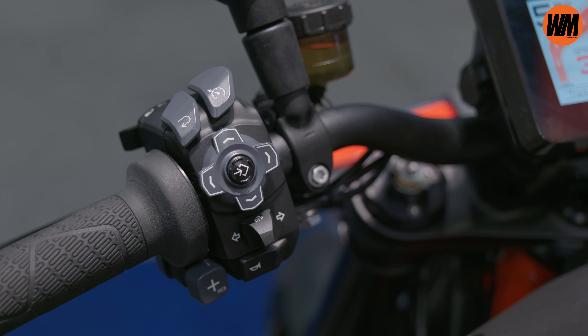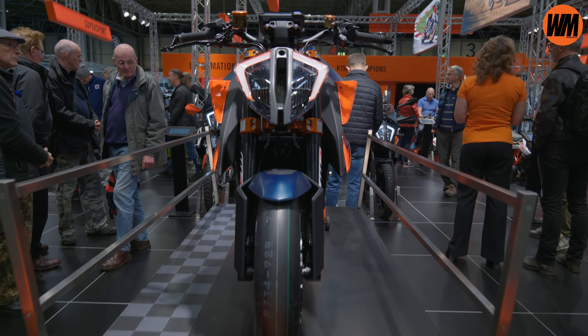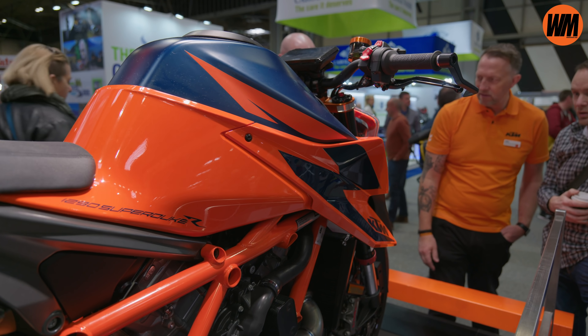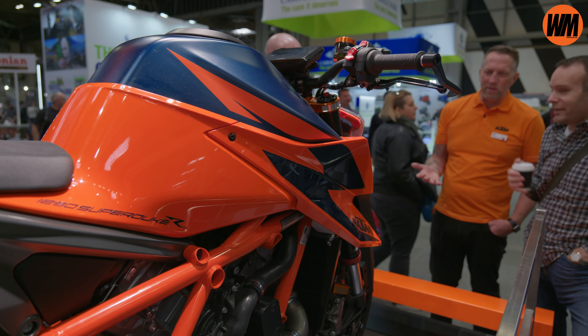The electronics allow you to unlock extra features like track mode and MSR for an extra charge, though the standard package is comprehensive — cornering ABS, lean-sensitive traction control, wheelie control, cruise control, and KTM's MyRide connectivity. As you'd expect, we've got a TFT display up front and new paddle button controls on the bars to navigate modes. Up front there's the gorgeous iconic KTM LED headlight, and there's a brand new paint job in blue and orange which, in the flesh, looks pretty hot.